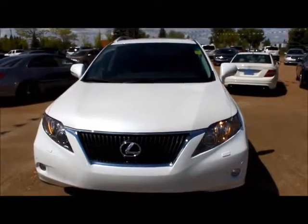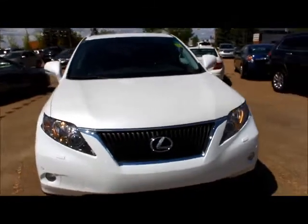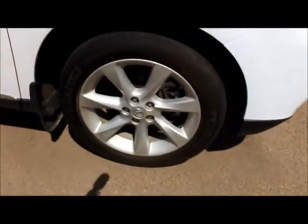Hi Kevin, here's a look at the 2012 Lexus RX 350 that you were inquiring about. Just wanted to show you the vehicle. This has parking sensors around the entire vehicle. Here's a look at the VIN.